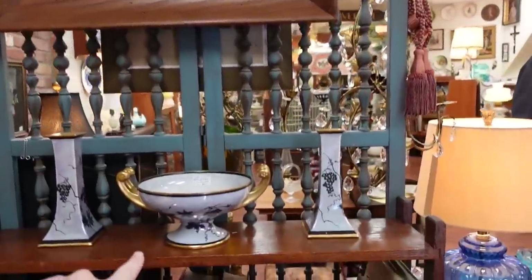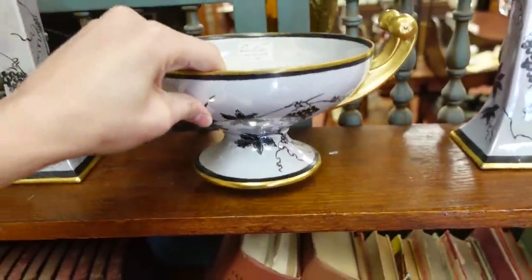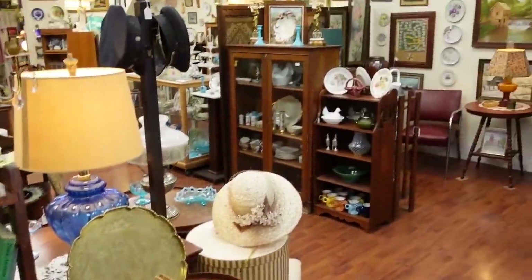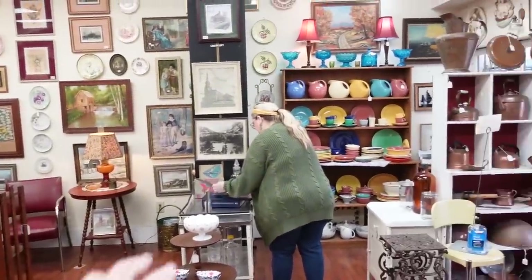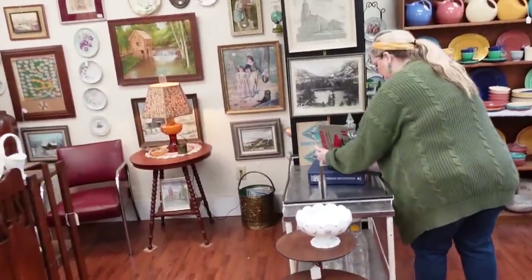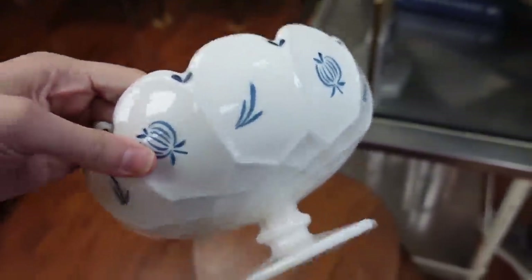And the lusterware — that is beautiful, I like that color. I just love the vibe in here. There's Fiesta Ware over there, and this one is unique — somebody painted blue onions on it. I've never seen that before.